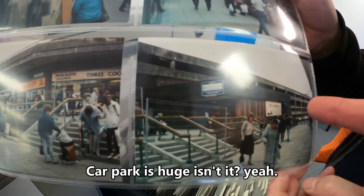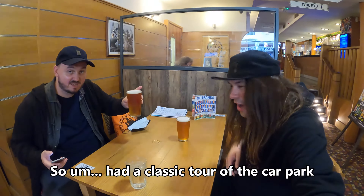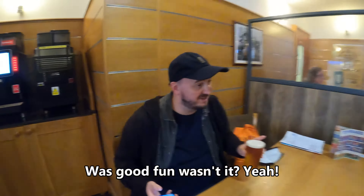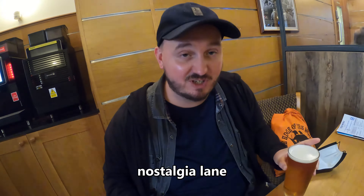The car park was huge, wasn't it? So we had a classic tour going to the car park — very nice indeed it was. It was good fun, wasn't it? A nice trip down Nostalgia Lane.